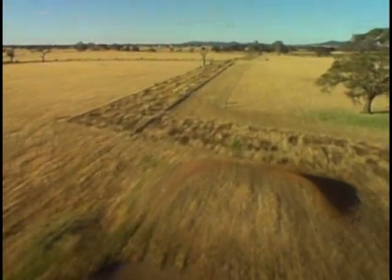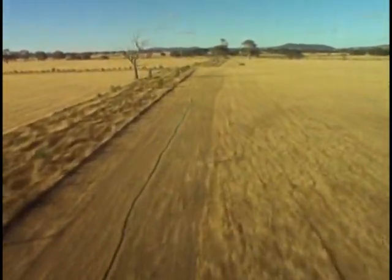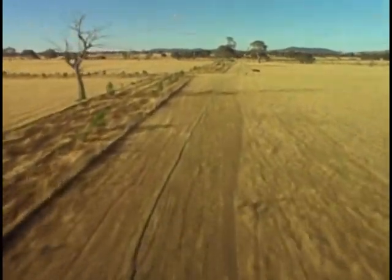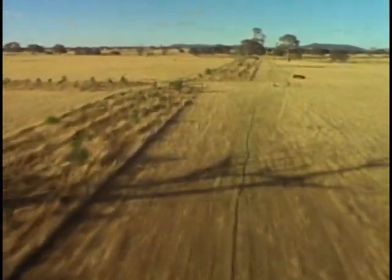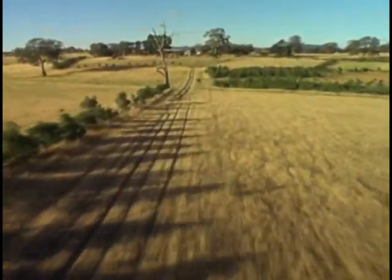The ridges usually provide the best view of a property. As you'll see in the next program on vegetation, there are advantages in planting the ridges. And in doing this, you can secure your laneways, minimise erosion and create an effective shelter belt.